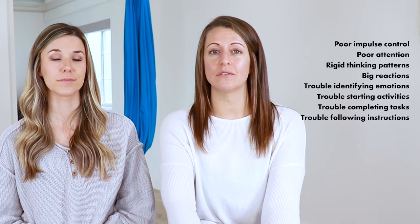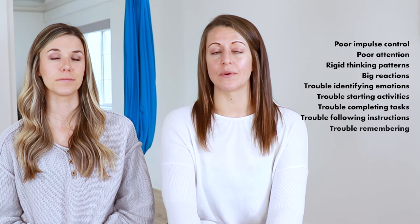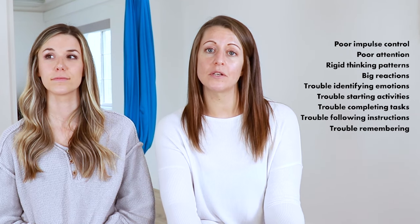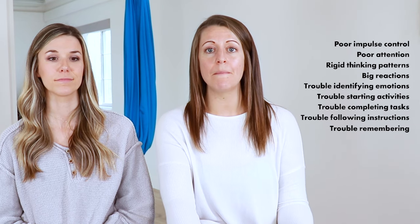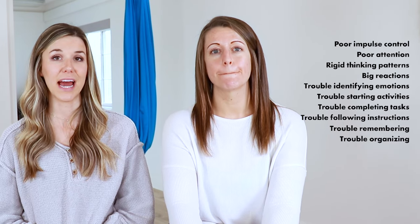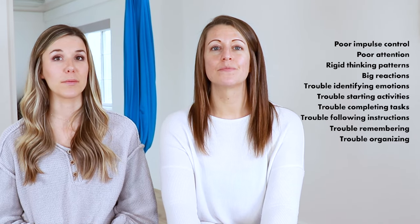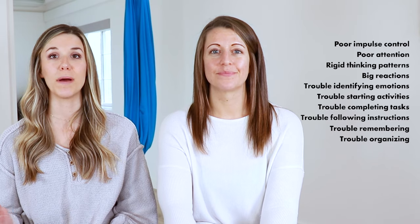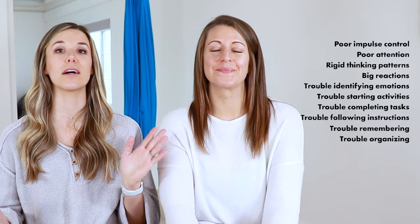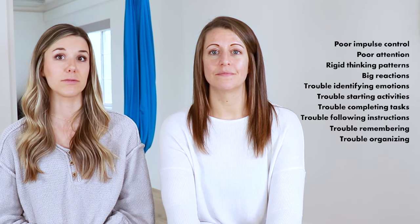We're also talking about memory — the child might not remember the steps to a certain task. This can include remembering instructions given a couple of minutes ago, or even remembering steps to something they do every single day, like brushing their teeth. Another challenge is organizing daily life tasks: what is the first step of their morning routine? Do they brush teeth first or have breakfast first? Maybe they're struggling to pack their backpack, with folders, shoes, and socks hanging out — really struggling with basic organization skills required for successful daily tasks.